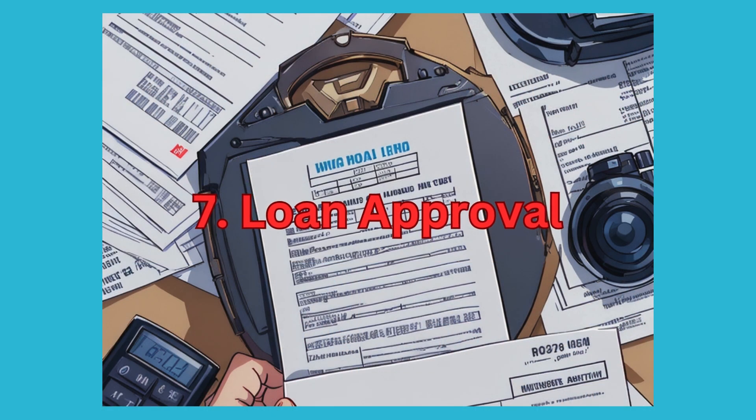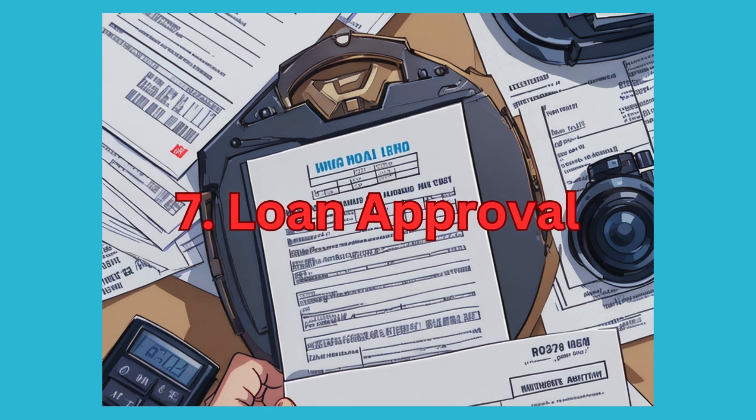7. Loan Approval. If availing a Home Loan, ensure pre-approval from a reputable financial institution. Compare interest rates, loan terms, and eligibility criteria offered by different banks or NBFCs.